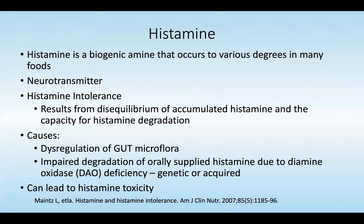The other important chemical we're measuring in our test is histamine. Histamine is a biogenic amine that occurs at various degrees in many foods and acts as a neurotransmitter. There is histamine intolerance, which can result from a disruption in the equilibrium of accumulated histamine and the inability for histamine to be degraded — essentially a loss of diaminoxidase.